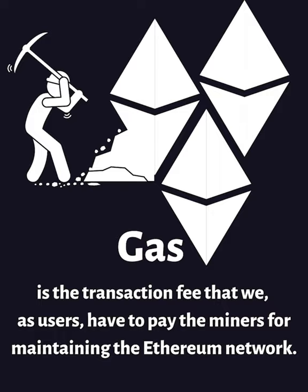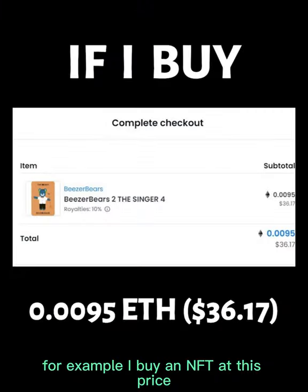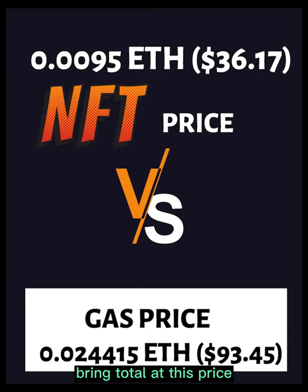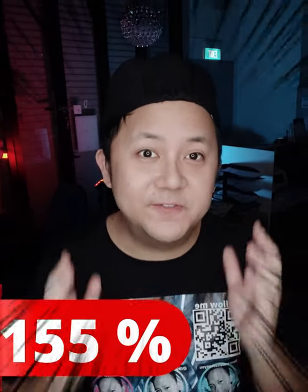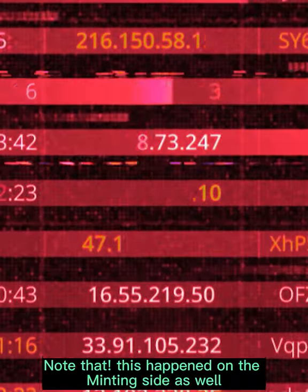When making this video, Ethereum is at $3,800. For example, I buy an NFT at this price — for this transaction I have to pay this gas fee, totaling at this price. That's right, the gas fee itself is already a hundred and fifty-five percent. Note that this happens on the minting side as well.